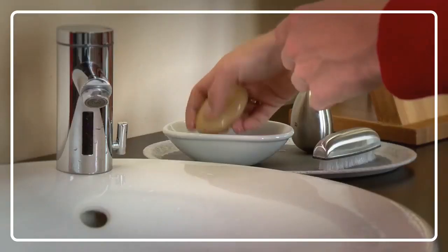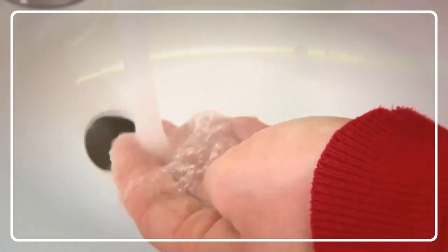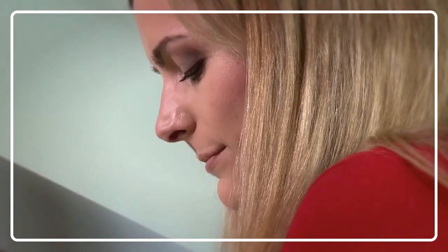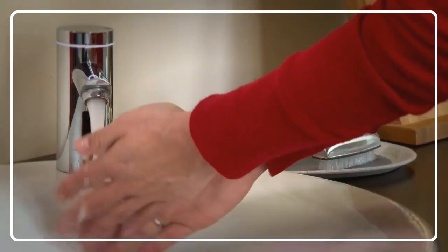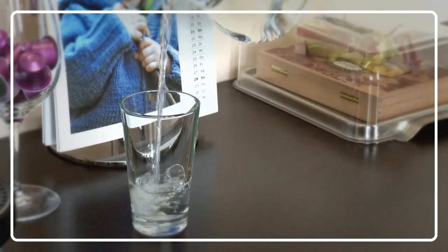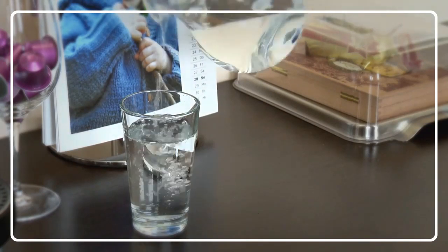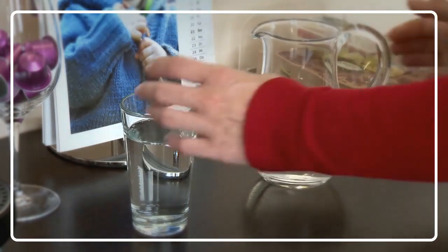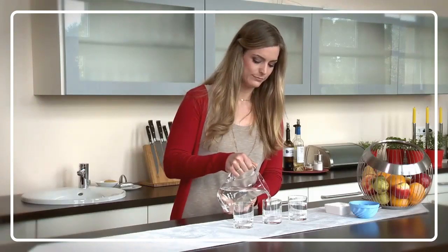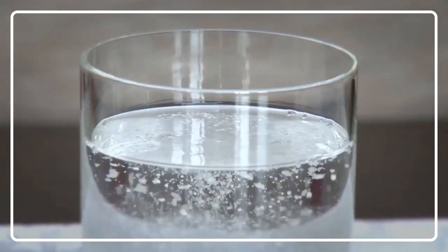What do you think really cleans your clothes — the water or the laundry detergent? You might be surprised to hear that it's the water, which removes dirt, odour, and even bacteria. Our tap water is pH neutral. That's important because this way it's fit for drinking and gentle to our skin. However, water needs to be alkaline to clean our laundry, which is why we use soap or detergent.